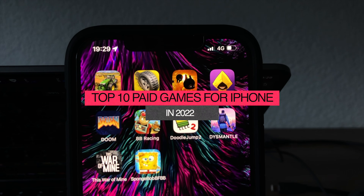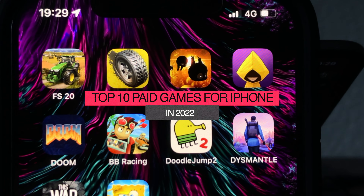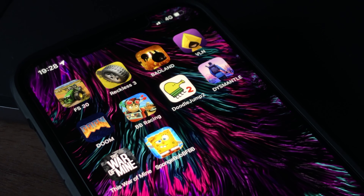Hello guys, as always, I hope you all are doing great. In this video I will show you the second part of my selection of 10 paid games for your iPhone in 2022.